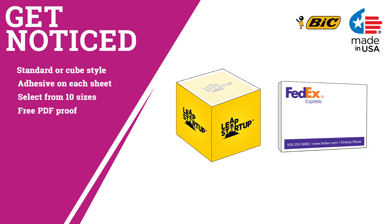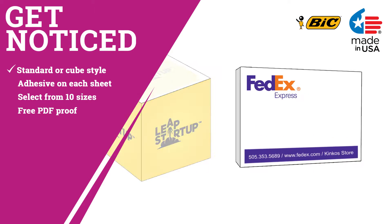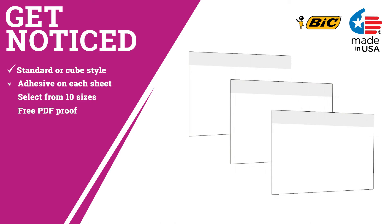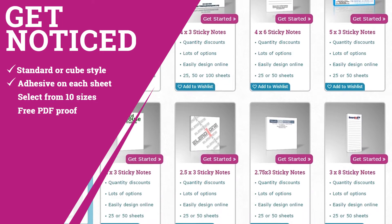Select from standard or cube-style sticky notes. Choose from standard, recycled, or colored paper. Patented adhesive on the back of each sheet. Available in 10 different sizes.